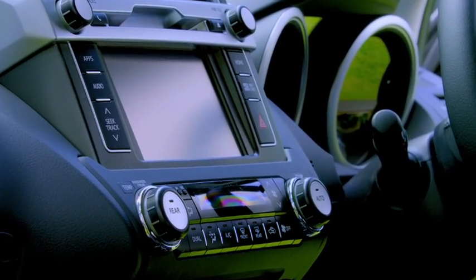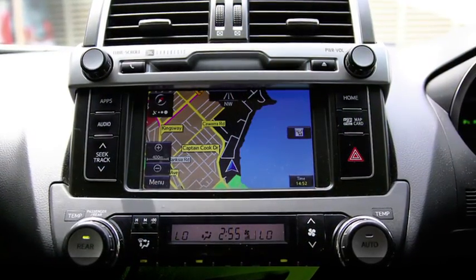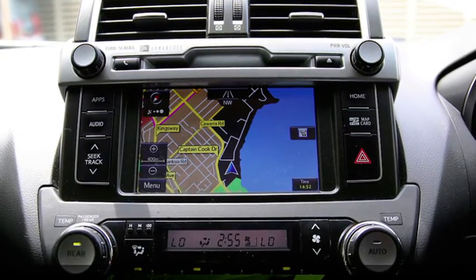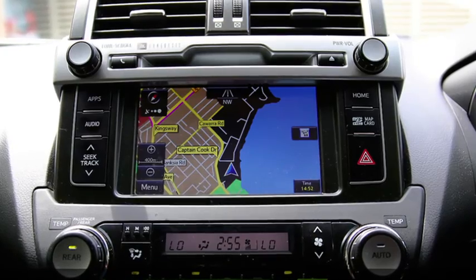You'll love the three-zone climate control air conditioning, plus satellite navigation and a nine-speaker audio system operated by a simple touch screen. They'll ensure you always arrive refreshed and relaxed.